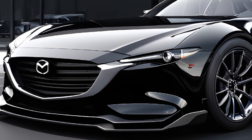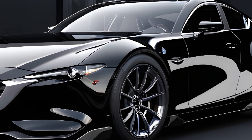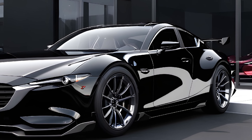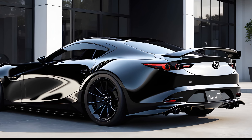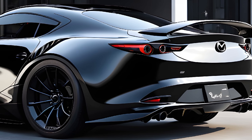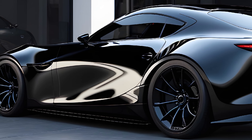The 2025 Mazda RX9 is more than just a car. It's a work of art, a technological marvel, and a future classic. It's a car that promises to deliver not just a mode of transportation, but a driving experience that's unrivaled. Stay tuned to Car Drive for more updates on the RX9 as we get closer to its official release. Thank you for joining us on this journey through the world of the 2025 Mazda RX9.